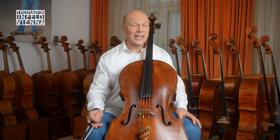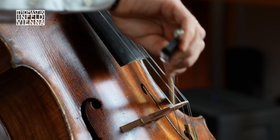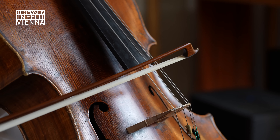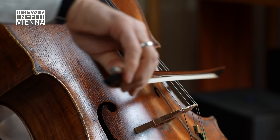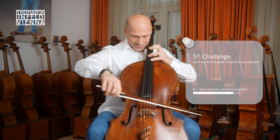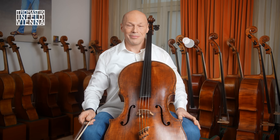Moving on to our final challenge: a free sound with lots of resonance and a wide expanse. And the solution yet again: Rondo Experience with the Rondo cello string set.